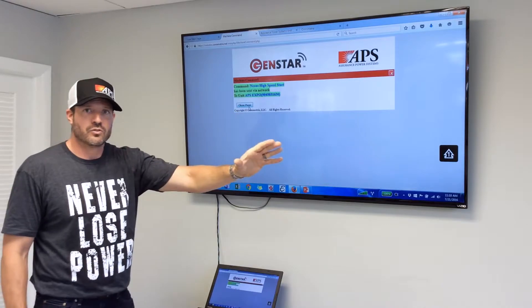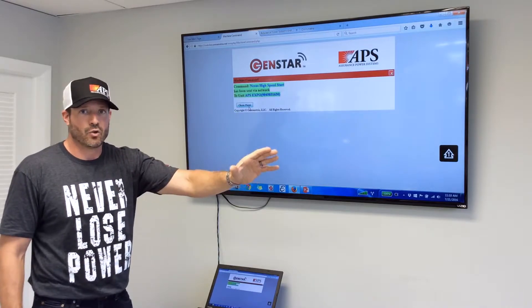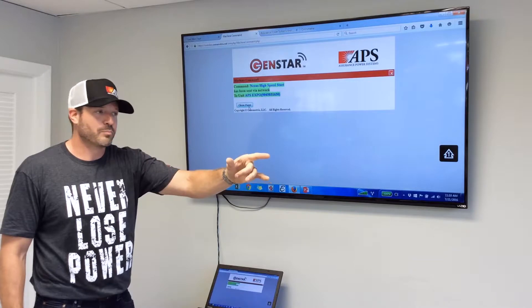And now we've just sent a command to our generator in our building here to remote start. I don't know if you can hear that or not, but it's running and purring like a kitten.